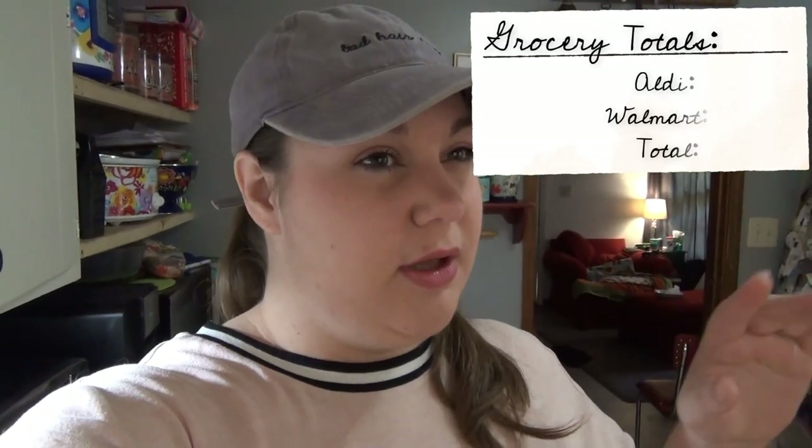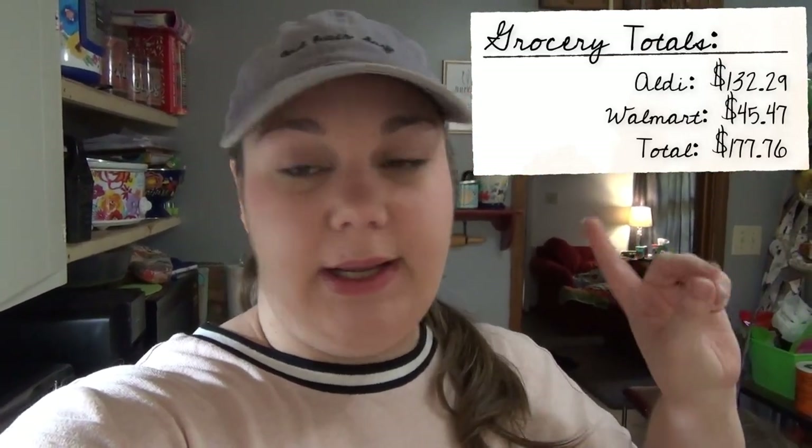That's going to be it for the haul this week. Totals will be on the screen — I think I'm close to $170 or $180 total. Thank you guys so much for watching. If you like my videos, hit that subscribe button below. There will be a 'what's for dinner' on Sunday so you can see all those meals from the meal plan. Thank you and we'll see you in the next one — bye bye!